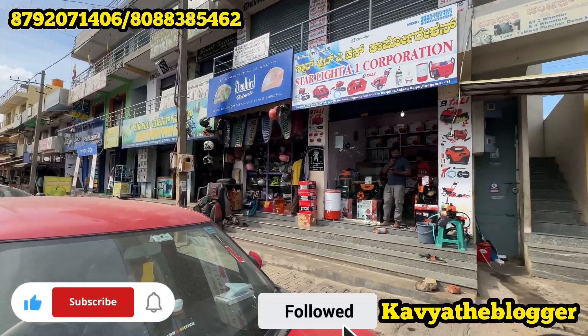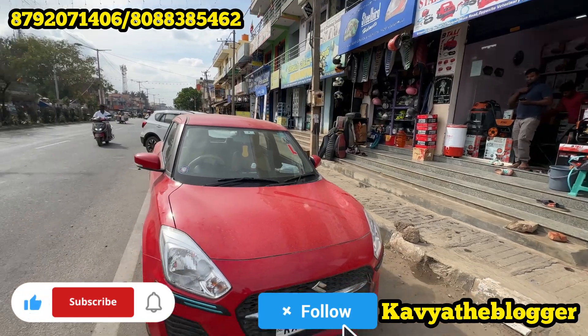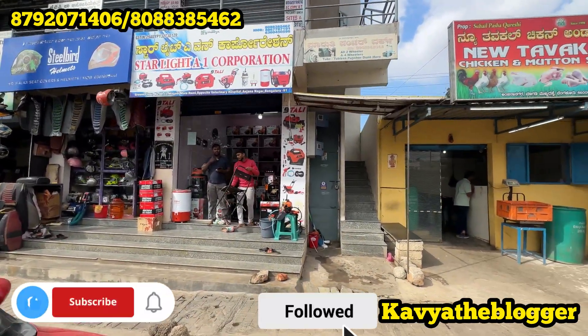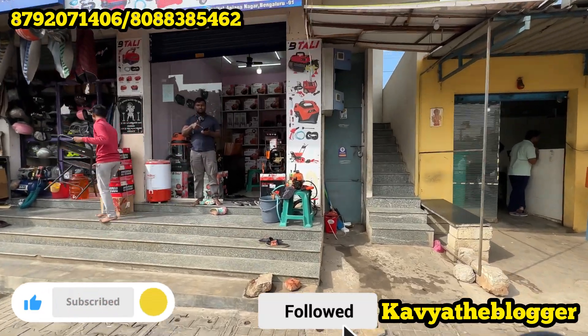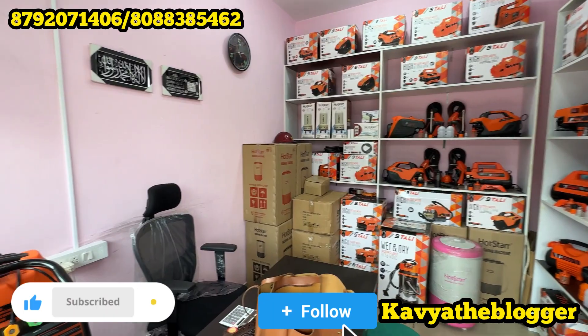Hi friends, welcome back to the Kavya Vlogs. If you are a first time visitor to the channel, don't forget to subscribe, like and share — please support me. There is a page of Kavya the Blogger on Instagram where I have all budget-friendly videos, so check out and follow me.